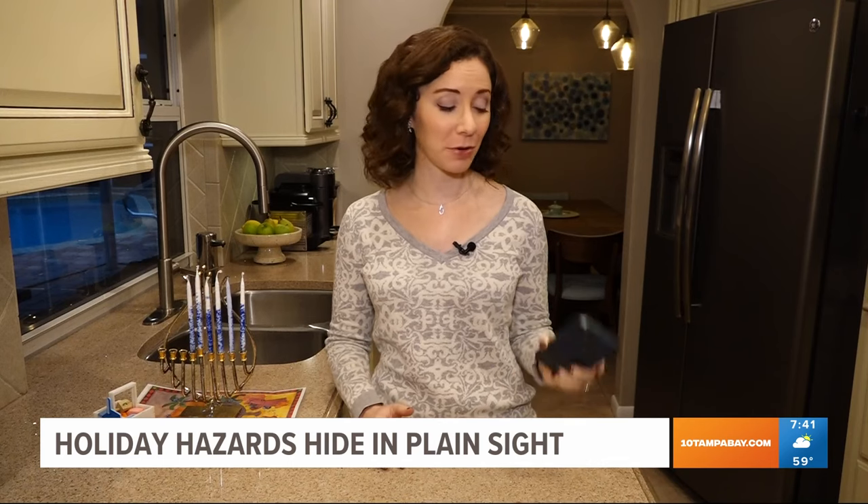Don't forget to put the Poison Information Center's number in your phone, and have a safe and happy holiday season. Reporting, Jenna Bourne, 10 Tampa Bay.